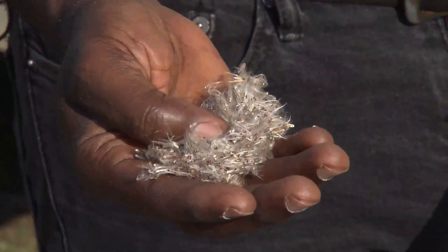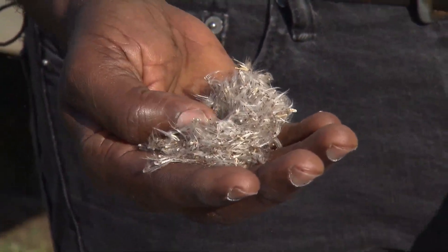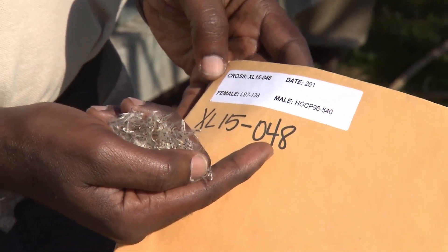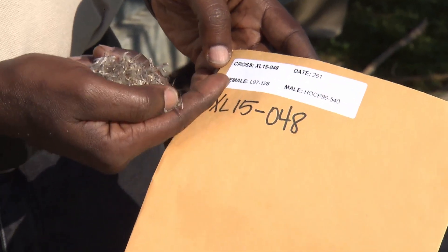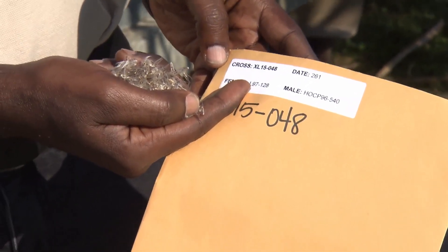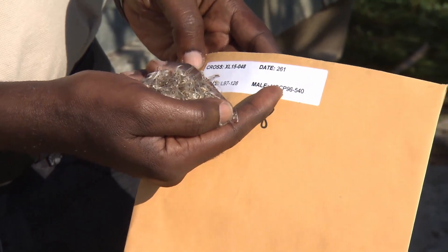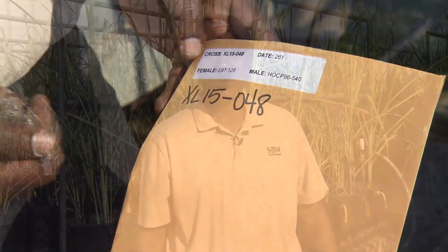What you see now is the seed — it's called Fuzz. This cross was made in 2015 and it was the 48th cross made that year. The female parent of the cross is L97-128 and the male parent is HOCP-96540. Now that you've seen what the seed looks like, let's go take a look at the seedlings in the field.